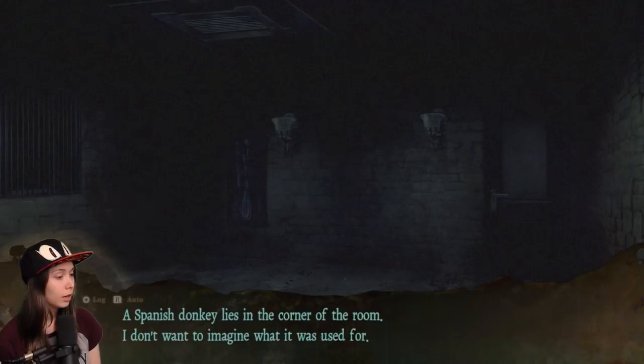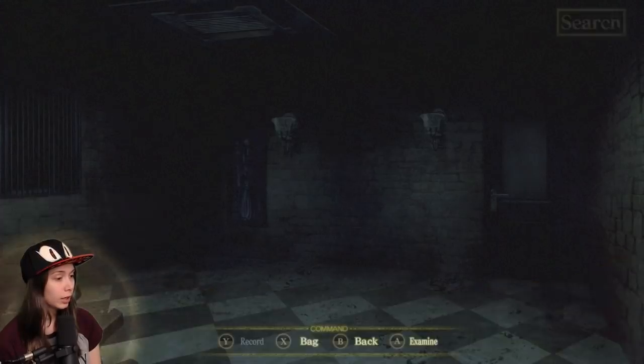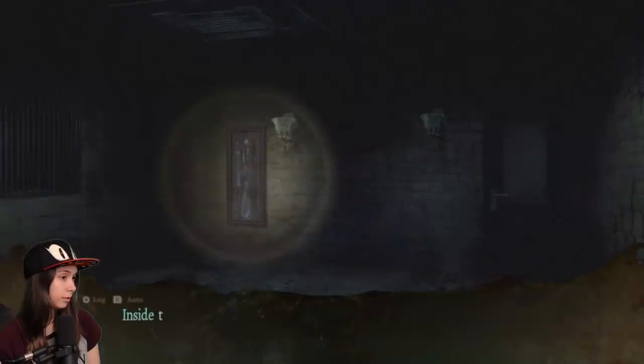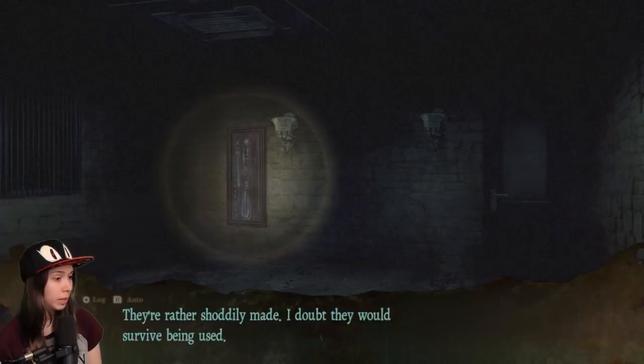A Spanish donkey lies in the corner of the room. You call it a donkey? I don't want to imagine what it was used for. The part that looks like it was the neck is broken and the head's missing. Inside the glass case are whips and ropes — rather shoddily made, I doubt they would survive being used.